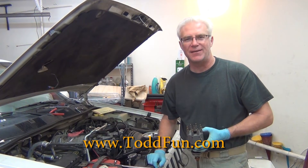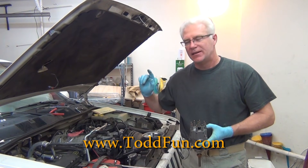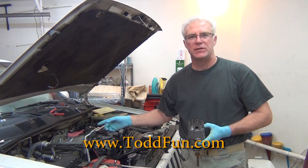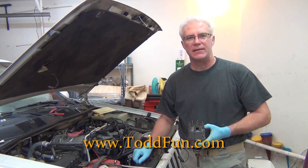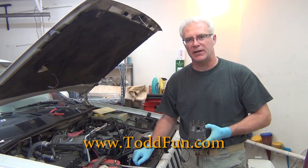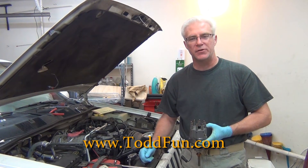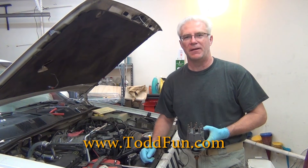Hi, welcome to ToddFun.com where I do what I think is fun mostly. This is my 1994 Jeep Grand Cherokee. It's my daily driver. I purchased it about 15 years ago for cash and I really like to keep it running well. It treats me well as long as I treat it well.